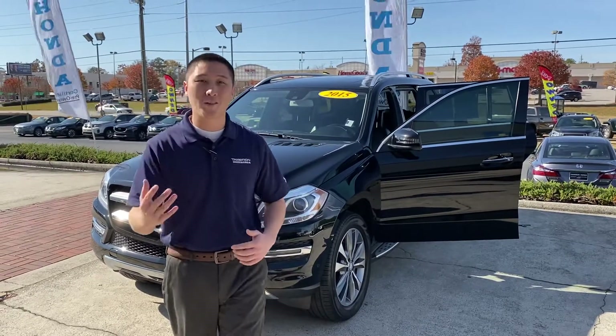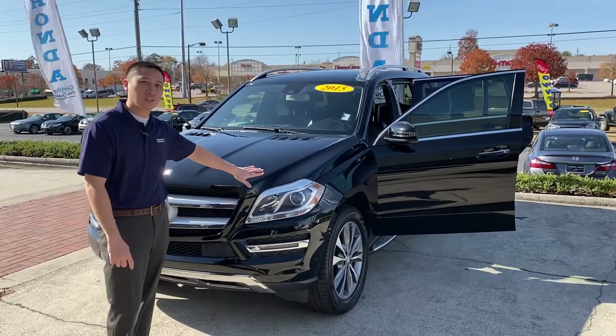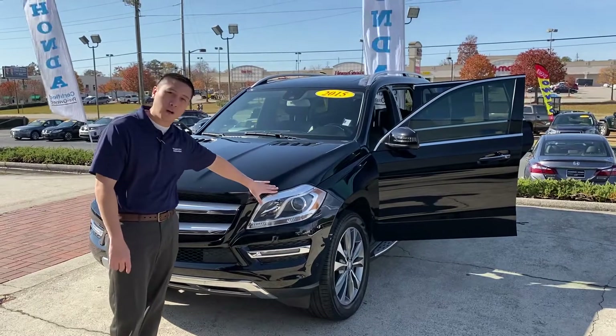Hey, this is Billy's son. I'm the pre-owned sales manager over here at Tamron Honda. I want to thank you so much for inquiring with us on this 2015 Mercedes GL450 — I've got it pulled right up in the front.